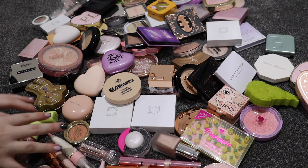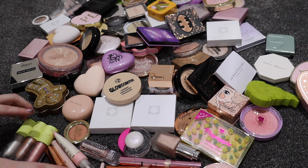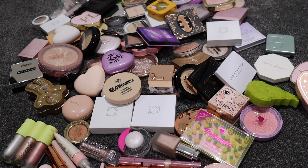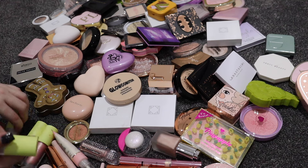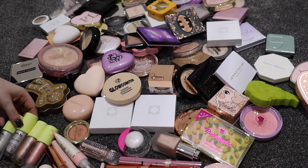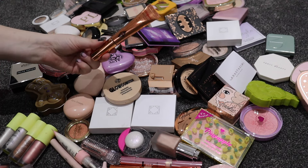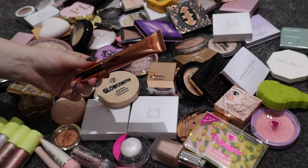I'll start with the liquids because I don't actually have a lot of liquid highlighters. It's not a product I get particularly excited about because I have oily skin and I don't really use liquid highlighter regularly. I will say though that the Made by Mitchell formula - these newer ones - are absolutely beautiful and I love those.